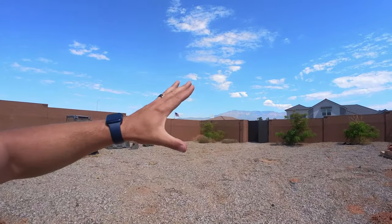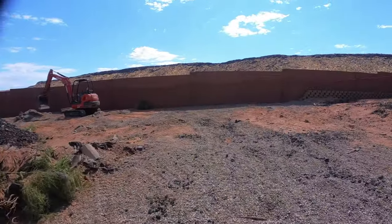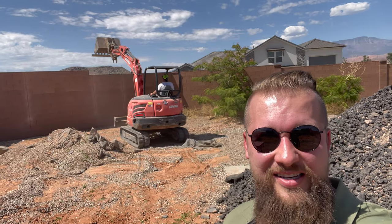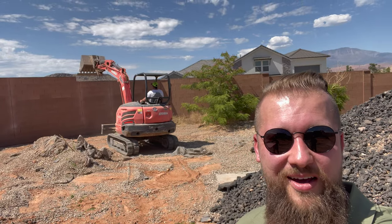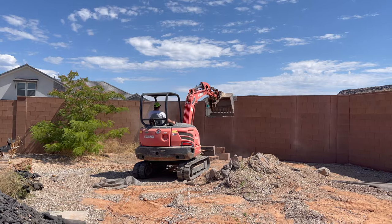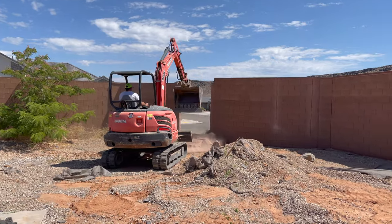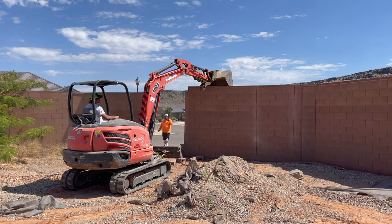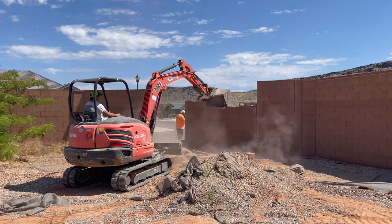Luckily this lot has the side entry so we're able to get the machinery and the Bobcat in and start working on retention between the two properties. A little skip and a bump and this whole thing should come down. Gentle. Bye-bye.